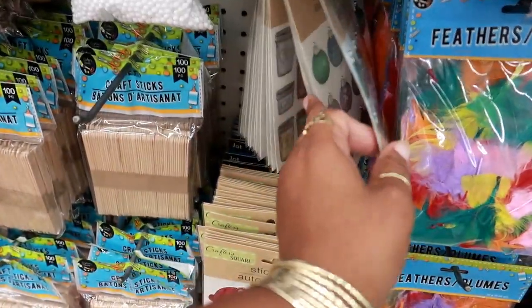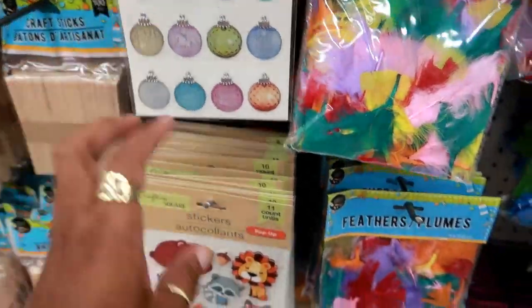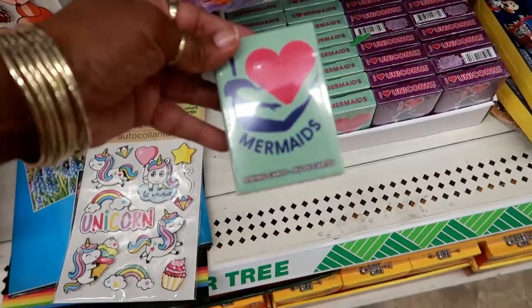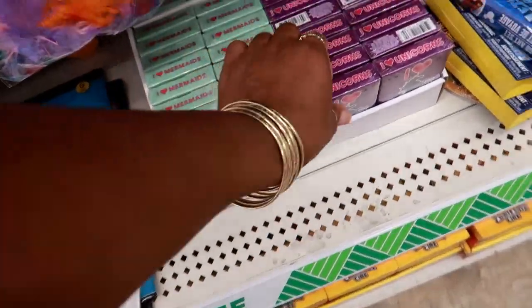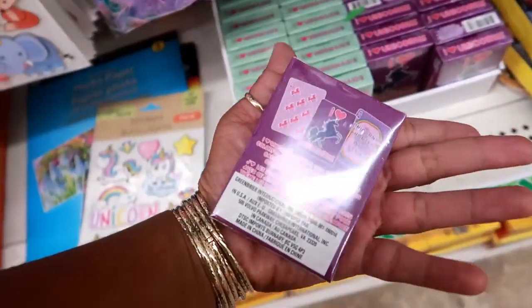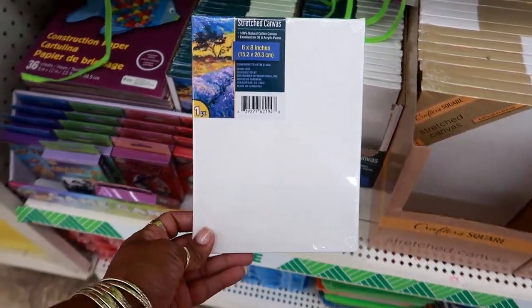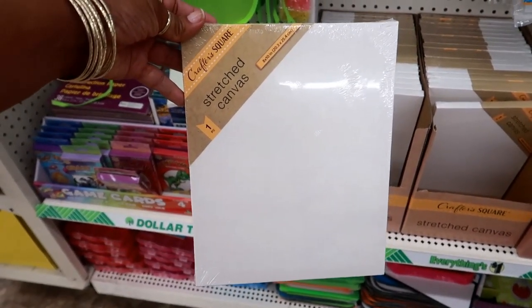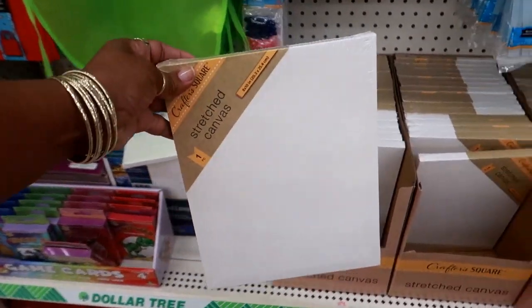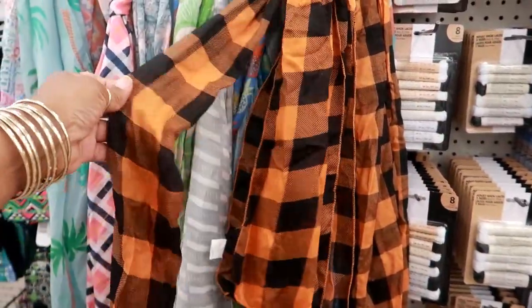I remember seeing little mason jars, but here are some with ornaments — that would be good for Christmas. What is this? Mermaid playing cards — I love mermaids! And then this one is unicorns. They usually have stretch canvas packaged like this in 6x8, but today I see these Crafter's Square ones that are way bigger — 8x10. Over in the scarves section, they even have this plaid orange and black one — that's cute!